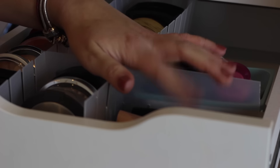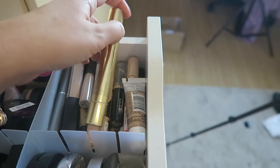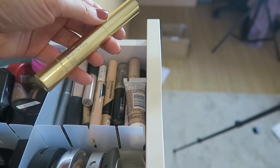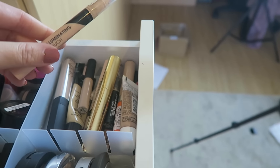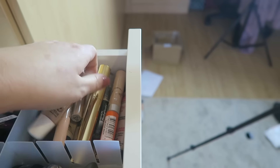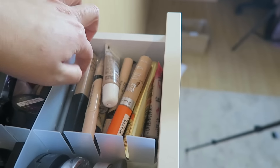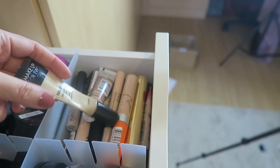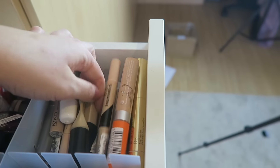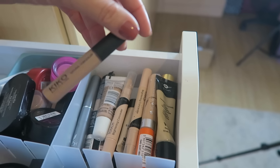Over here I have liquid concealers. I have the NARS Radiant Creamy Concealer, the Collection Lasting Perfection Concealer - though that's rolled under my bed so I can't show you - the Estée Lauder Double Wear Brush-On Glow Concealer, lots of the Collection Illuminating Touch Concealers, Maybelline Better Skin, Rimmel Wake Me Up, Bourjois Healthy Mix, and my beloved Make Up For Ever Full Cover Concealer which is completely run out. I also have lots of the Kiko Natural Concealer which I love.